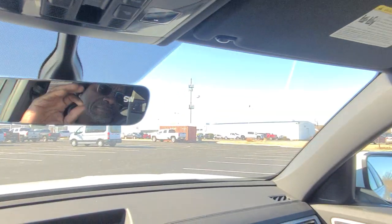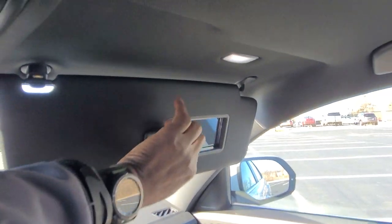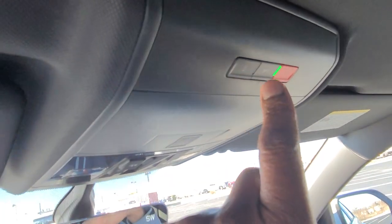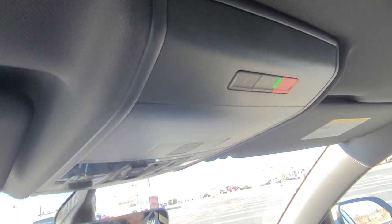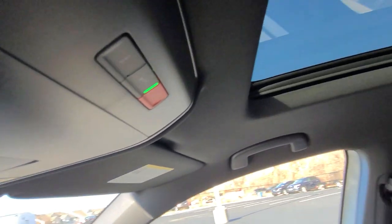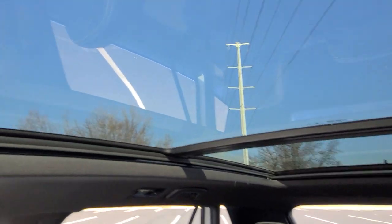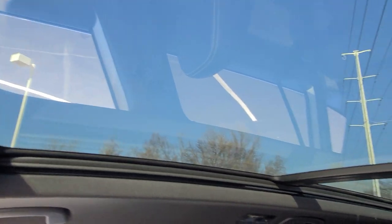This is an auto-dimming mirror. There's a vanity mirror on each side with LED lights above. Carnet buttons are right here — information, roadside assistance, and emergency services. That Carnet service is free for five years and will allow you to remote start your car from your phone.